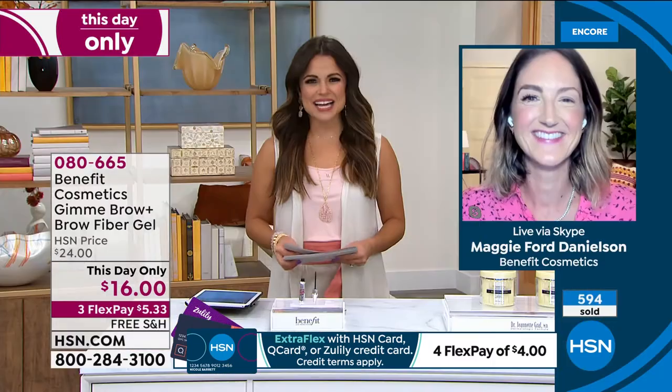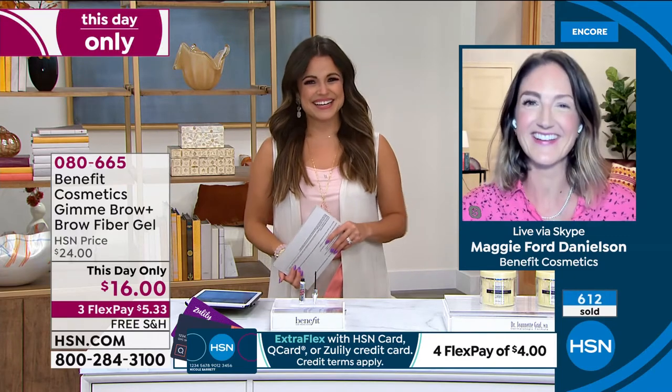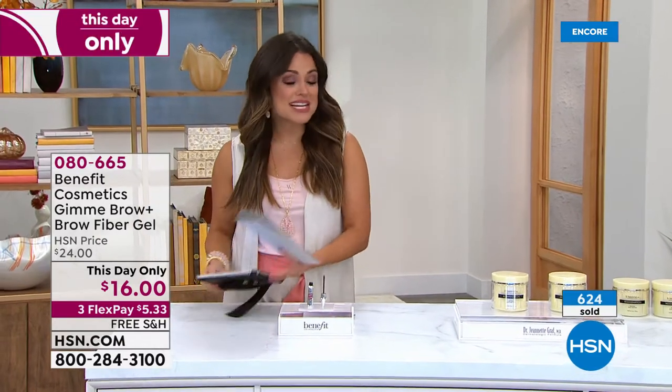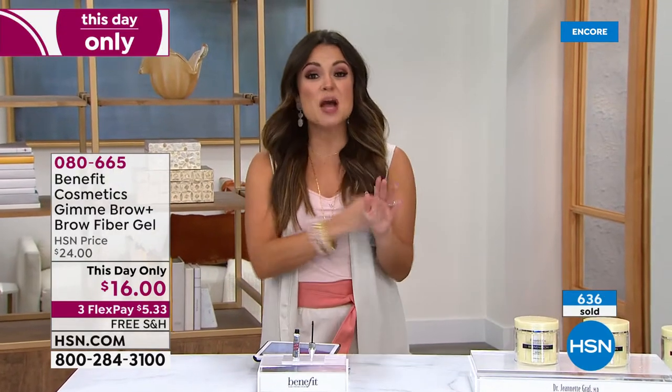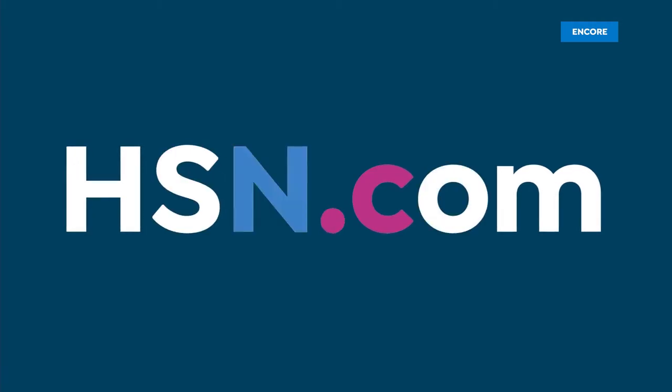Thank you so much, Maggie - I cannot wait to see how the rest of the day goes. You guys, did you see the Today's Special? From Benefit, this is their number one selling mascara - it's called Bad Gal Bang. Mega volume, water resistant, nourishes your lashes, light as air.